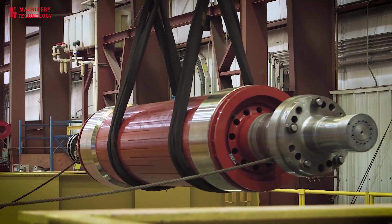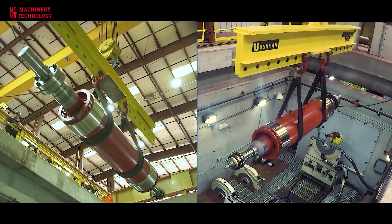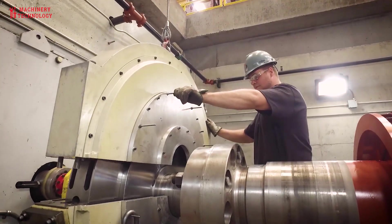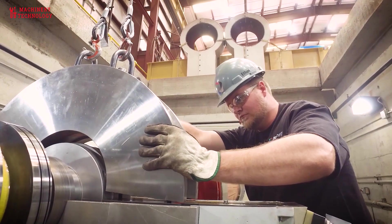Testing and calibration: after repairs are completed, the generator motor should undergo rigorous testing to ensure it meets performance standards and safety regulations. This includes electrical testing, insulation resistance testing, load testing, and calibration of the control system.